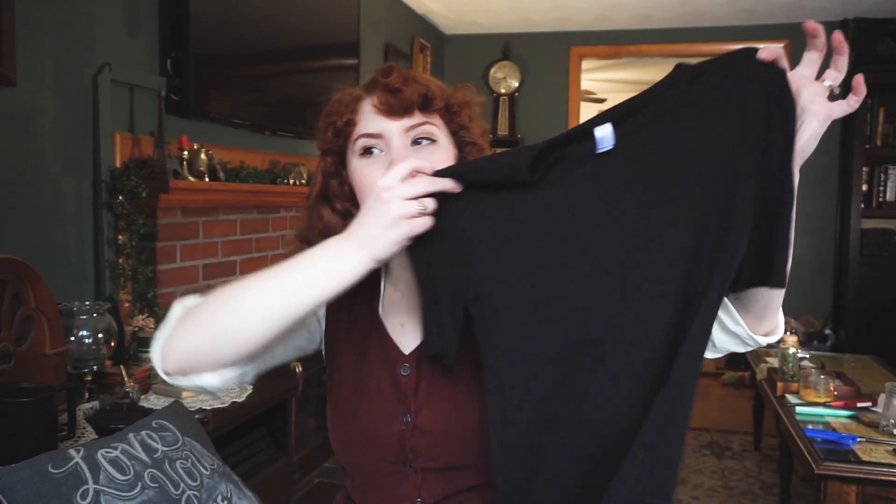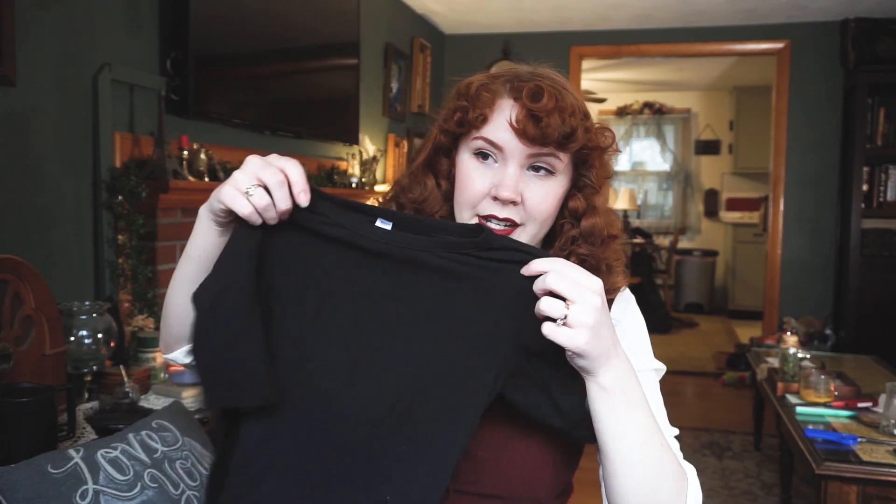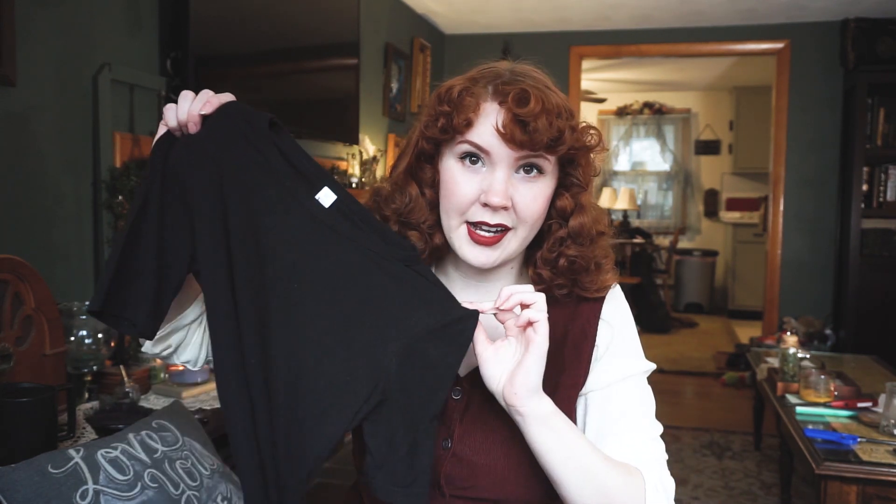So first up from this package is this simple black top, originally from American Apparel — always the store in college that I would look at but never buy because a simple tee would be like $50. The estimated retail price is $24 and the ThredUp price was $12. It's just a very stretchy, comfy tee. It reminds me a lot of Audrey Hepburn, so I think that's kind of how I'm going to style it, maybe with a scarf around the neck. I think it's going to be really, really versatile and easy to style.